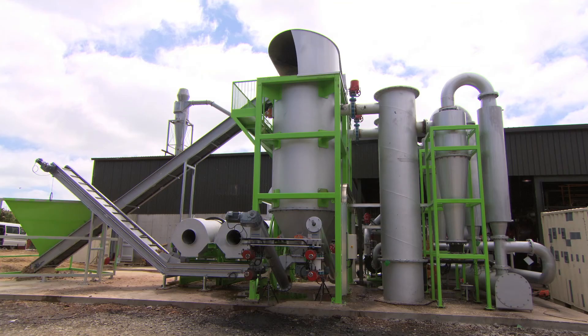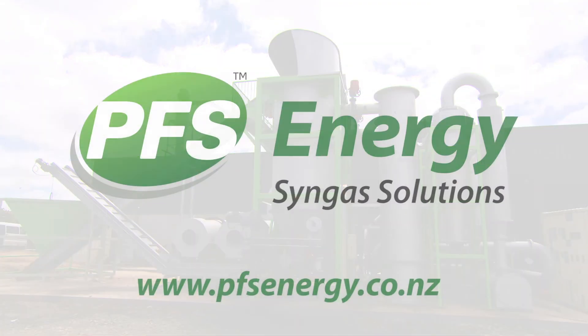PFS Energy Syngas solutions are automated, modular and designed specifically for your waste and energy requirements, providing industry-leading waste-to-energy returns.